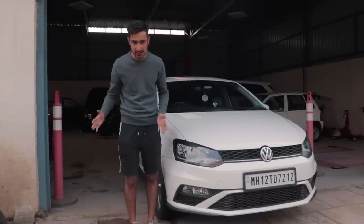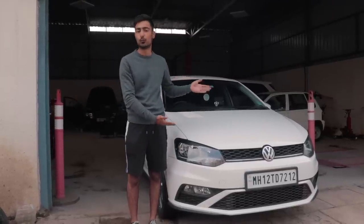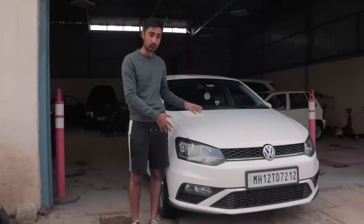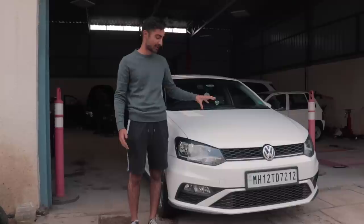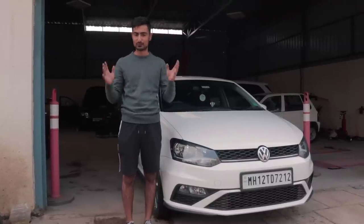Hello and welcome to another episode of Road to Valley Run. Today is the turn of the tiny little 1.0L Polo that we've got. We usually do 1.2s but this time we've got an actual pocket rocket. This 1.0L engine can push out much more than the 1.2, so check it out.